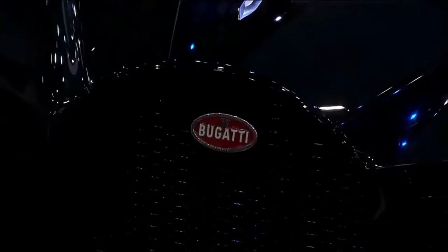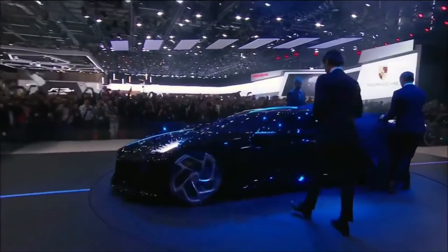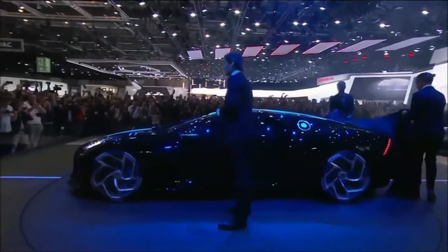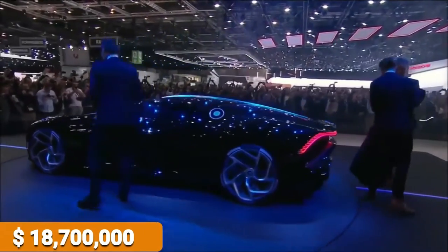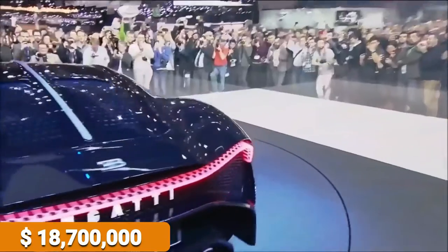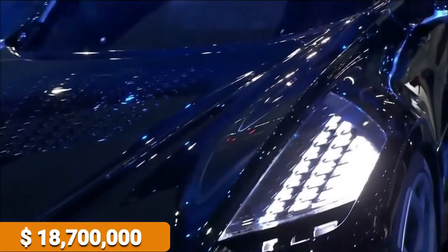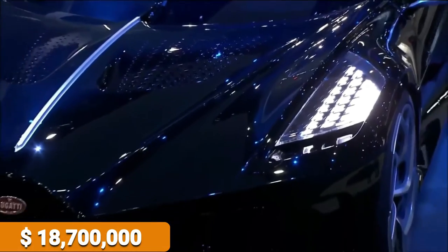In 2019, Bugatti made a brilliant branding decision when rolling out their latest supercar. Instead of a flashy introduction and name geared to thrill, the French manufacturer opted for a restrained, minimalistic, and instantly iconic title: La Voiture Noire — the black car. No other description necessary.